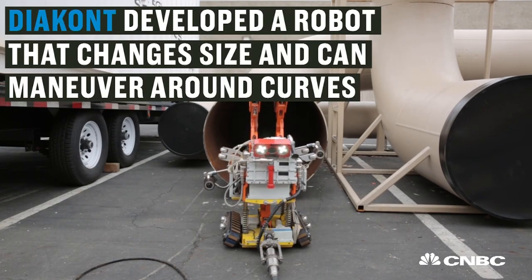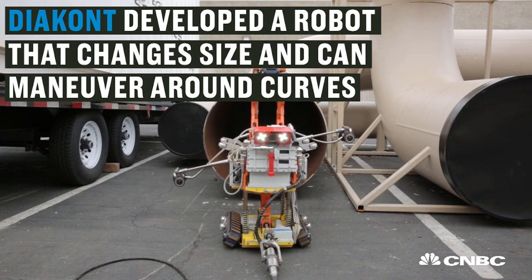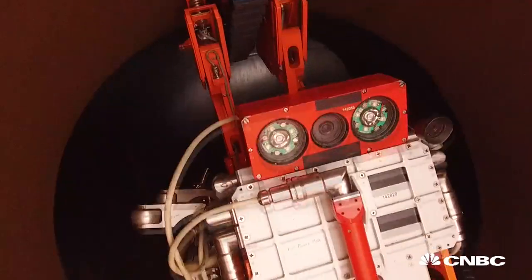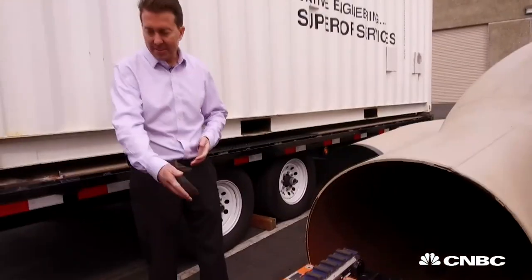We developed robotic tools that can traverse really any different part of a pipeline system in order to cover those areas that wouldn't otherwise be possible to inspect. It's a crawler-based tool that is connected to an operator station via cable,